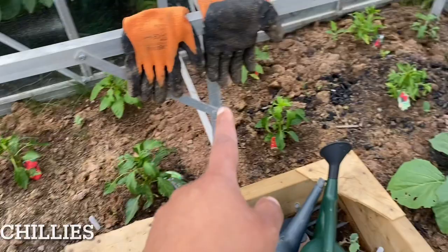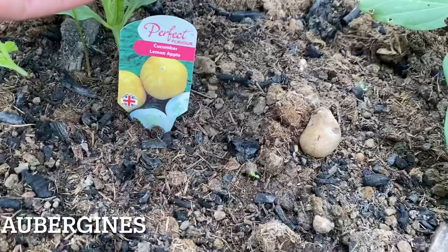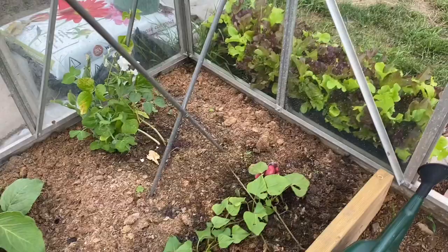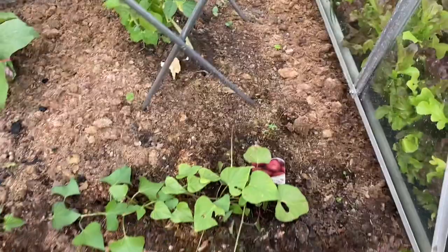This side is fully tomatoes and that side is fully chilies — different kinds of chilies. That is a lemon apple cucumber, which is a round cucumber. And these four are different varieties of aubergine: money maker, black beauty, a white one, and a purple one. That's the white one and that is an Indian snow pea which has started to fruit — one of my favourites in the pea family.